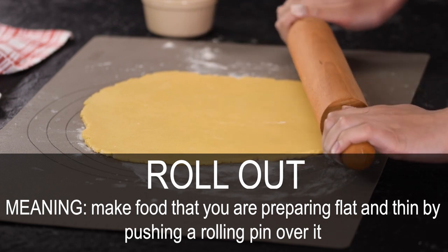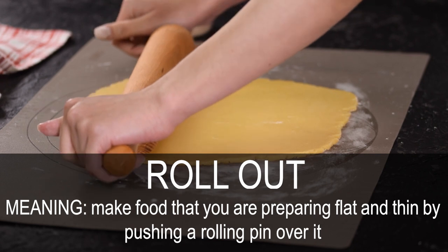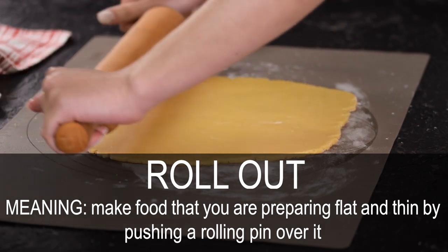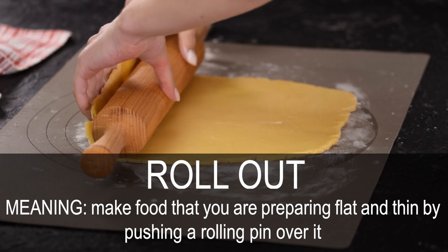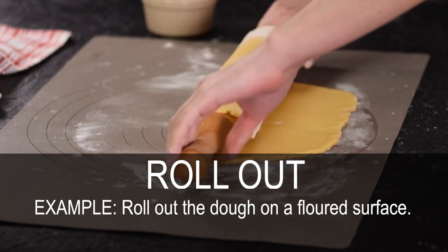Roll out. Make food that you are preparing flat and thin by pushing a rolling pin over it. Roll out the dough on a floured surface.